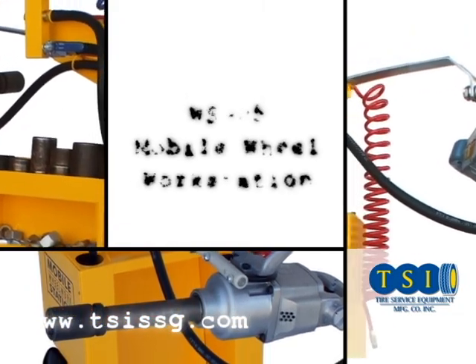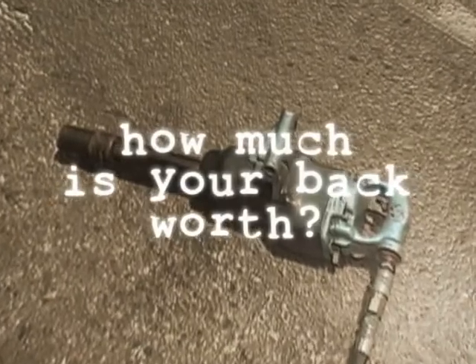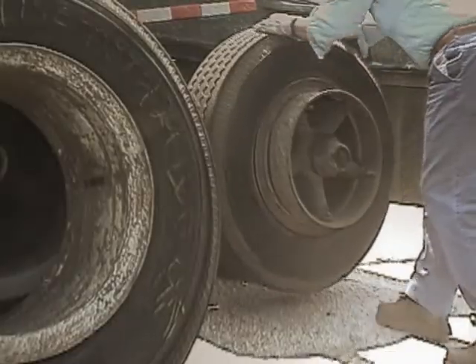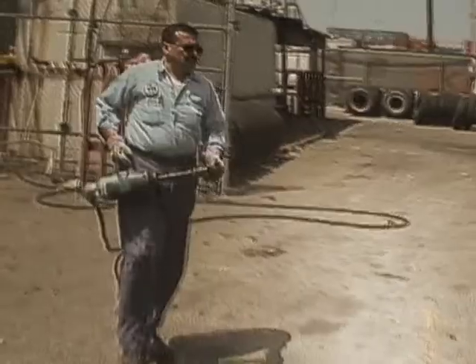Introducing the WSO5 Mobile Wheel Workstation. How much is your back worth? Working with heavy truck tire equipment can lead to unsuspected injuries and you may be subjected to lifelong trauma.